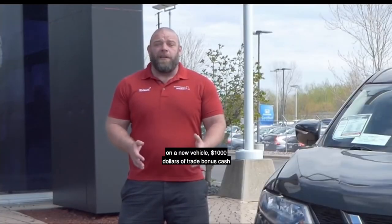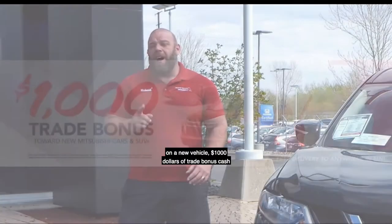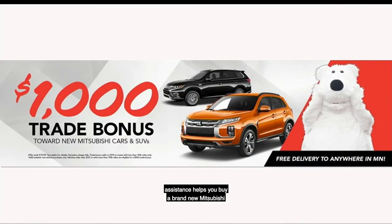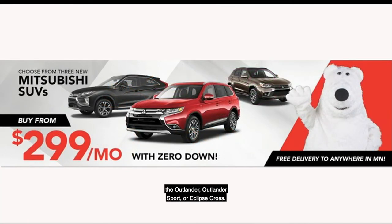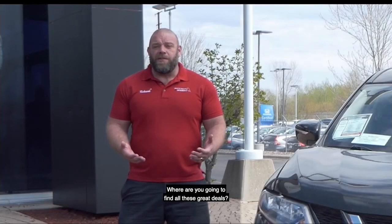And right now, if you're looking for a great deal on a new vehicle, $1,000 of trade bonus cash assistance helps you buy a brand-new Mitsubishi for under $10,000. Trade your car and you can buy a brand-new Mitsubishi for $99.99. We have three brand-new SUVs — the Outlander, Outlander Sport, or Eclipse Cross — from just $2.99 a month with no money down, and include our lifetime warranty at no charge.